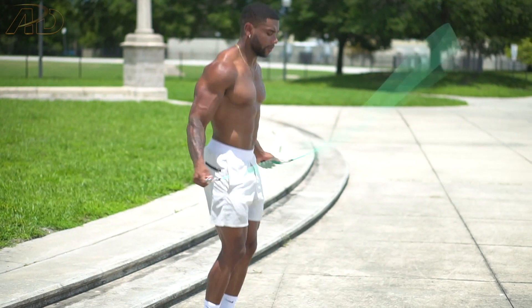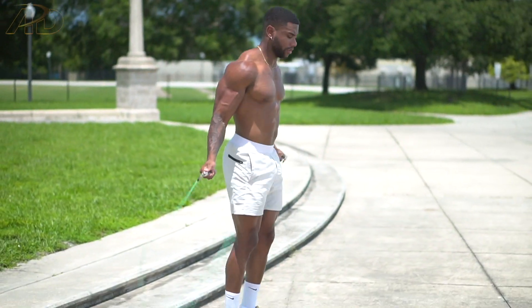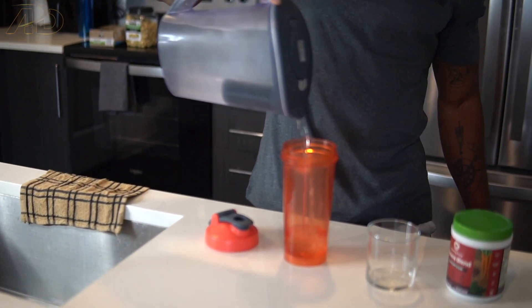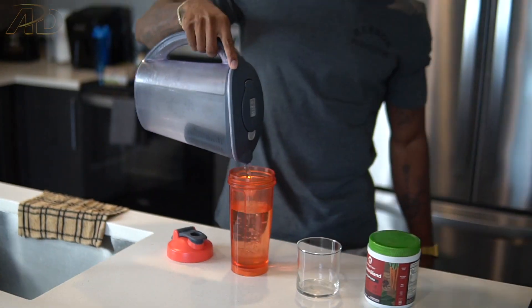I hydrate myself — hydration is super important if you want the most strength output whenever you're working out and just to overall feel your best. Especially living in Florida, the hot Florida sun can definitely get me dehydrated, so the first thing I do is pour a big cup of water.